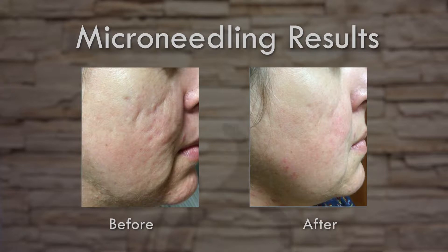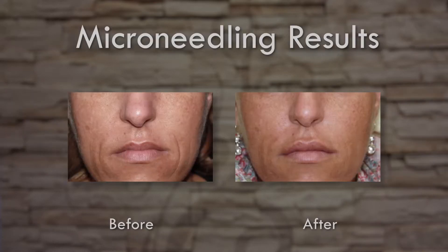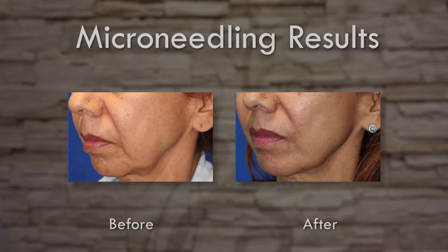Our device is a lot more customizable, so it can go a lot deeper into the skin if you're addressing stretch marks on the body. You can go down to a half millimeter if you're doing just little areas on the face. There's just a lot that it is able to do.